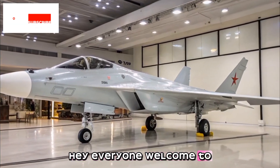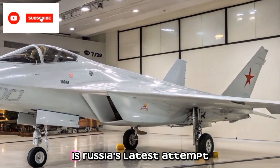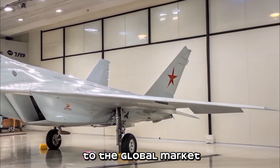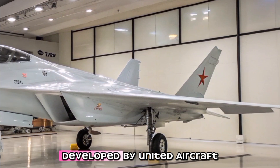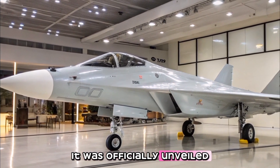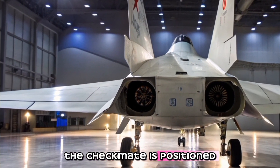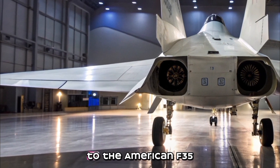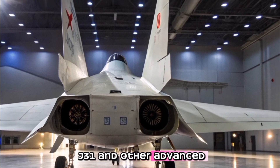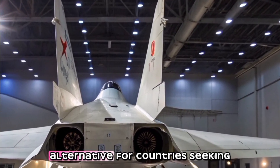Welcome to Arrow Raider. The Sukhoi Su-75 Checkmate is Russia's latest attempt to introduce a cost-effective fifth-generation stealth fighter to the global market. Developed by United Aircraft Corporation (UAC) under the Sukhoi brand, it was officially unveiled at the MAKS 2021 air show. The Checkmate is positioned as a direct competitor to the American F-35 Lightning 2, the Chinese Shenyang J-31, and other advanced fighters.